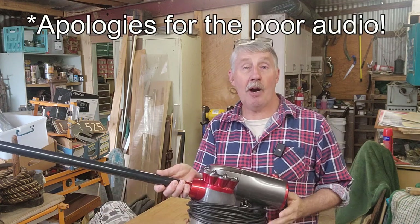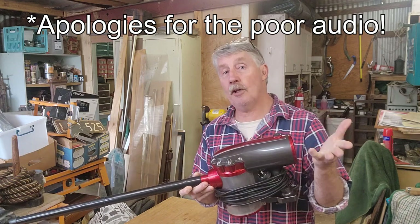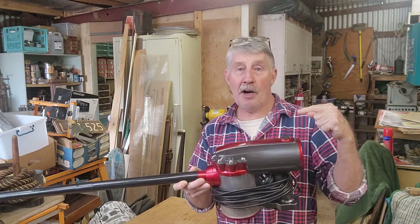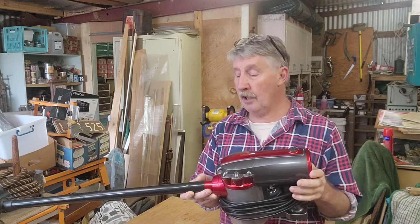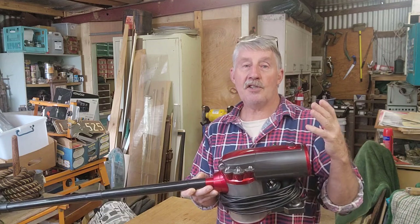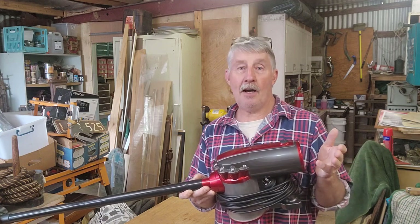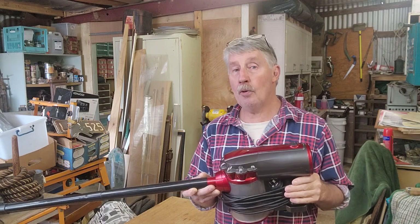Just recently, some e-waste was dropped into my shop. Most of you that know me and follow my channel know that I don't like stuff going to landfill. E-waste generally doesn't anyway, because it's illegal to put it in the bin in Australia. However, the recycling system isn't perfect. There's still a lot of wastage — we're far better off repairing and reusing before we throw things out.